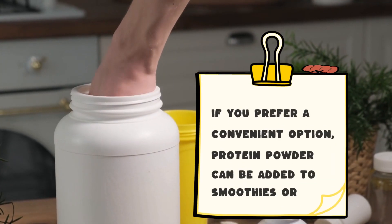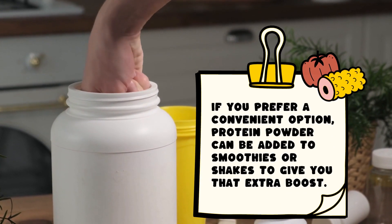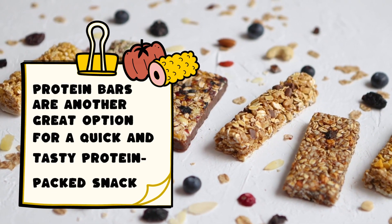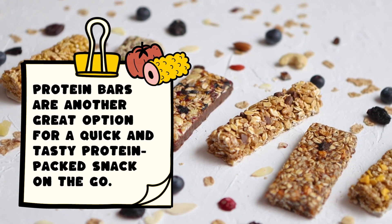If you prefer a convenient option, protein powder can be added to smoothies or shakes to give you that extra boost. Protein bars are another great option for a quick and tasty protein-packed snack on the go.